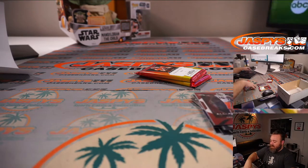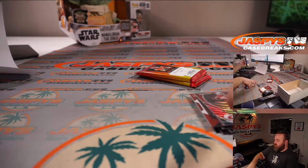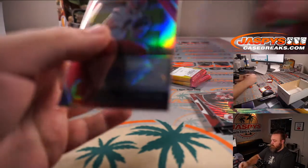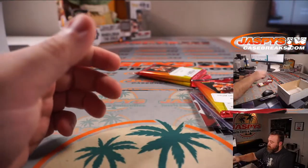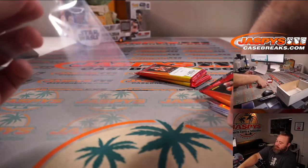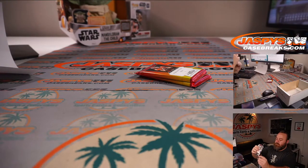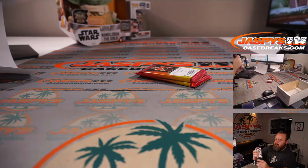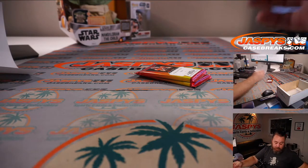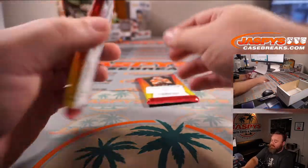And David, packs one and two to finish it off. David with the last two packs — pack one and pack two. Good luck, David.